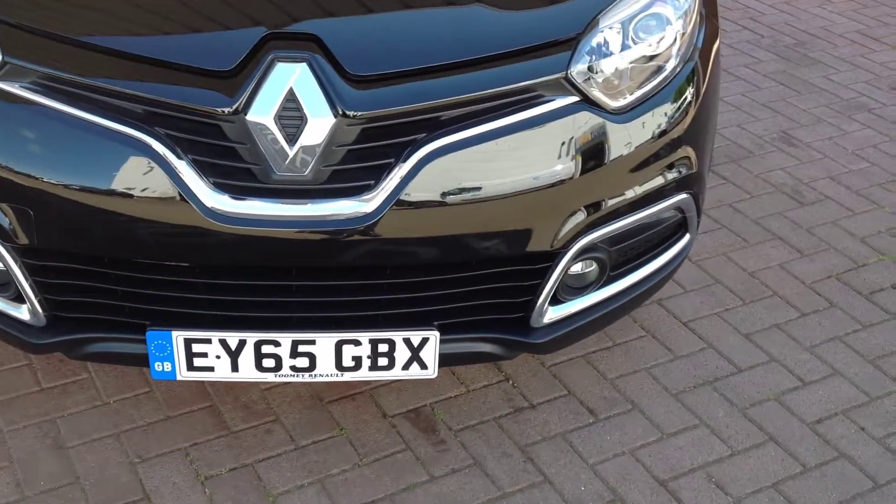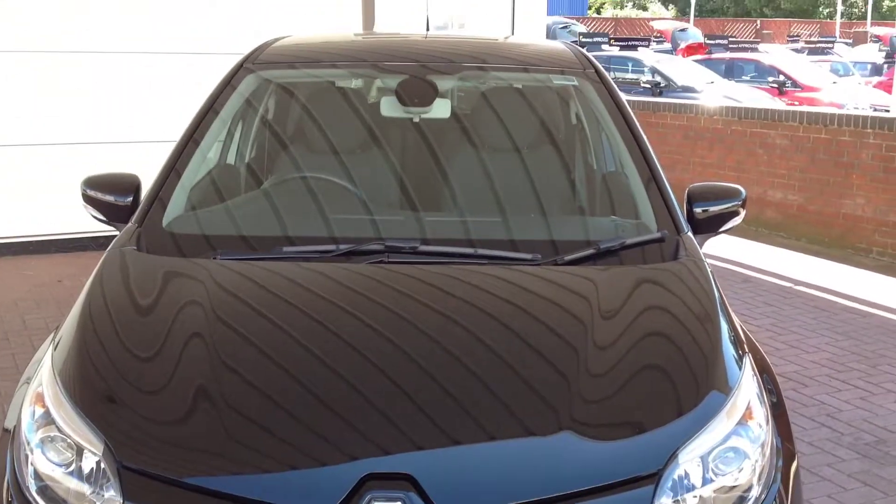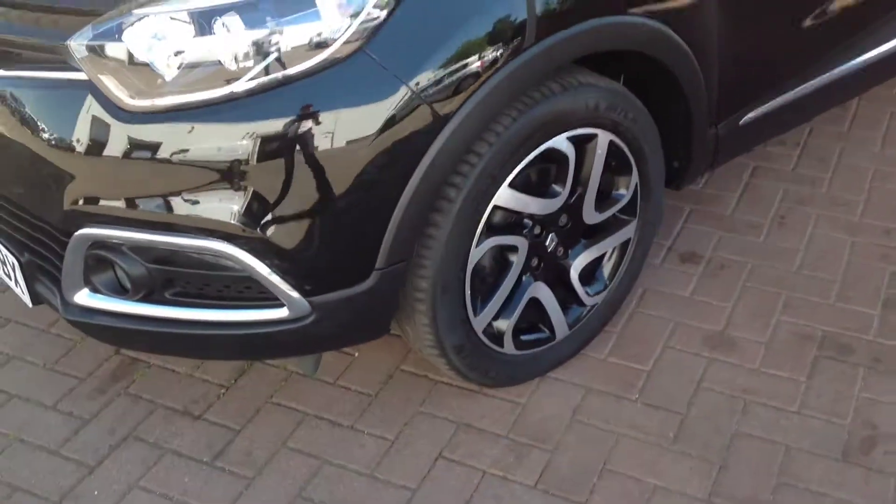As you can see, the front bumper and the bonnet are free of any major dents, chips or scratches. Going down to the passenger side now.